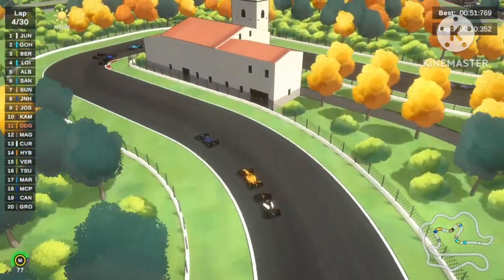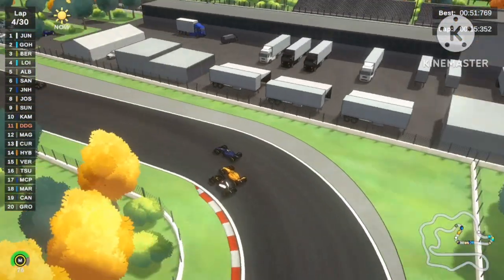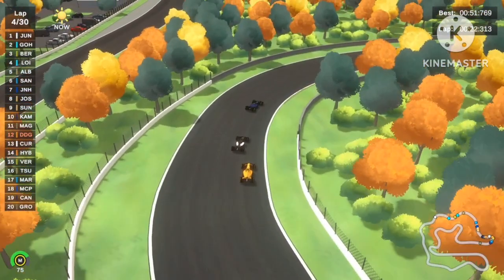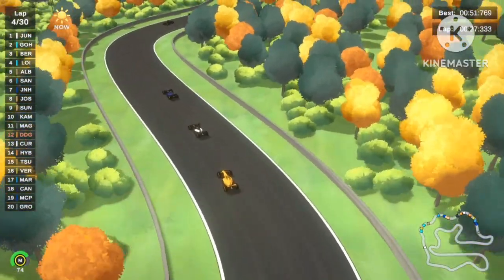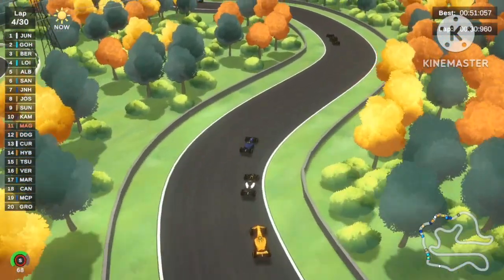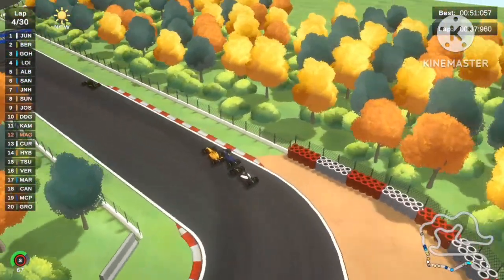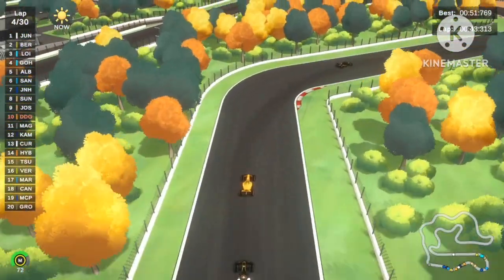Kevin Magnussen is also trying to overtake Danish Dan Gott — definitely easy for him because he's on the soft tires. There's a 3-wide dive! Danish Dan Gott gets sandwiched and immediately brakes for it. Kevin Magnussen takes 11th place from Danish Dan Gott. Dan Gott has the momentum now to try to close the gap back. Monica Maria wins the battle, pushing back Kevin Magnussen too, and that gets Danish Dan Gott all the way to 10th place.